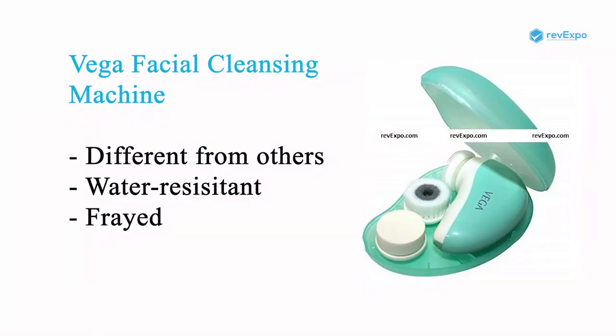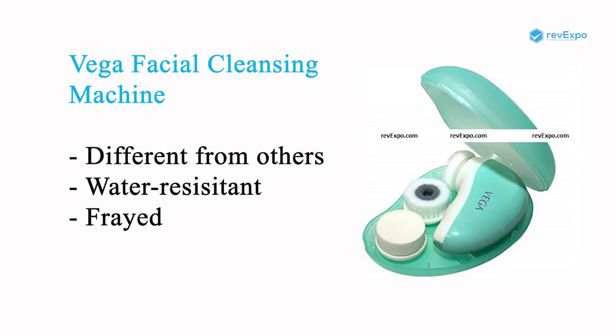This Vega Facial Machine gives it a borderline difference from all the other face massagers. It is available on both Amazon as well as on Flipkart with a rating of 3.9. It comes with 2 year warranty.